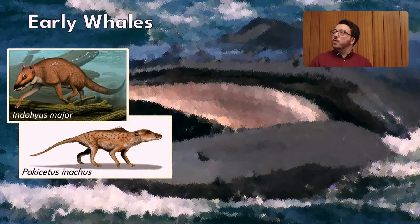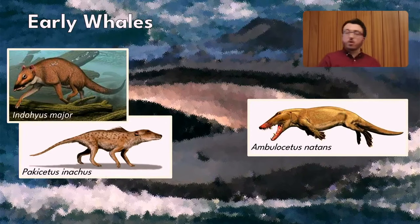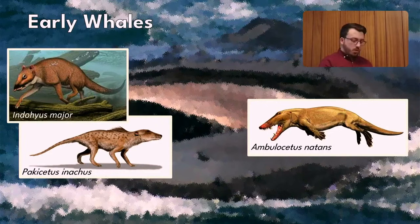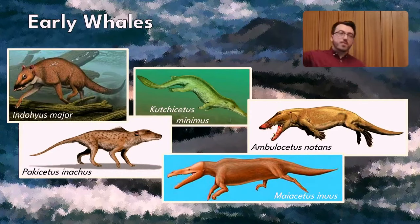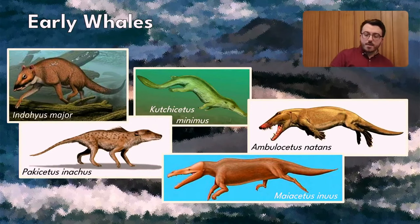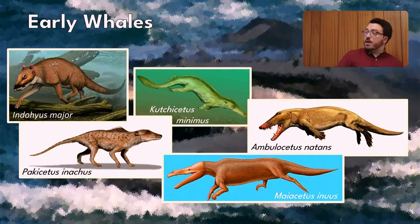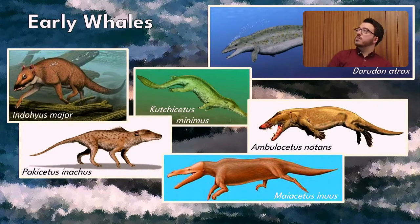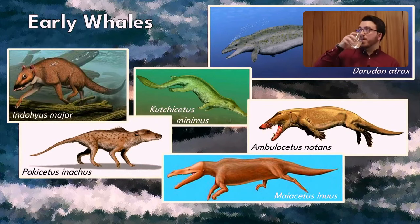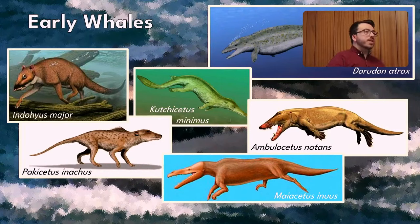Ambulocetus is one of the next stages in whale evolution — shorter limbs, better adapted to swimming in rivers and maybe coastal waters. A bit further along you get the remingtonocetids, sort of otter-like early whales with long jaws, well-adapted marine creatures starting to stray out into the open ocean with the protocetids. Then later on you get the basilosaurids, things like dorudon, which are fully marine. What I'm going to focus on is mainly the evolution that happens in the skull and the jaw.